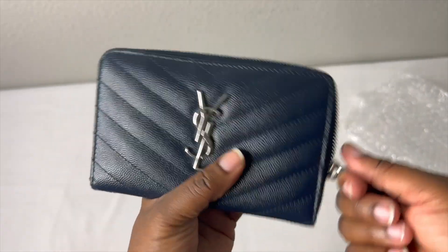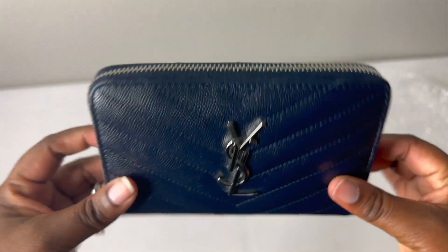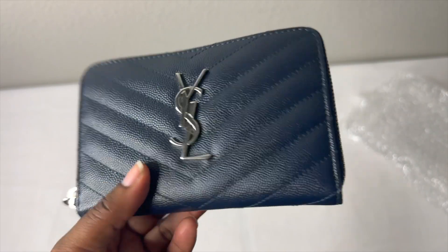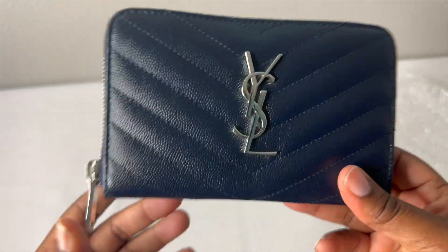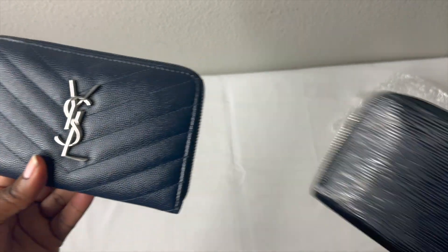I am so happy to add this to my collection. This is my YSL little zippy and it's going for so much right now. I literally bought this for $2.99 from Bag with Culture during their live auction show. I was like, oh yeah, I'm getting this!